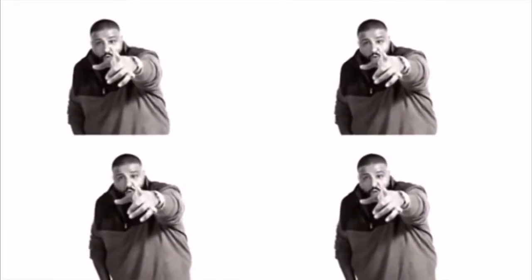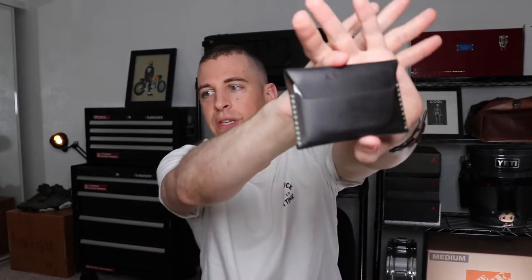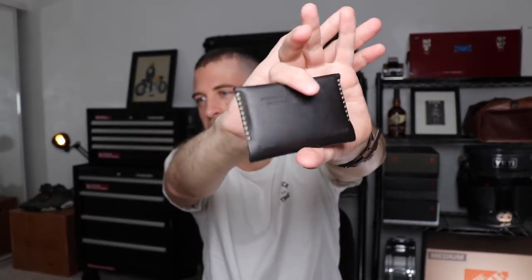Dang, it's hot up in this house. What is happening YouTube? It is Wild Card EDC back with another one, and today we got a very cool wallet to talk about. This is the Miscellaneous Goods — abbreviated as Miss Goods — however, they pronounce it wallet.